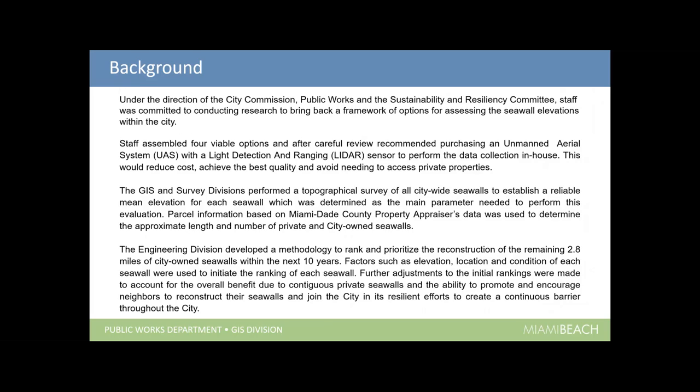Under the direction of the City Commission, Public Works, and the Sustainability and Resiliency Committee, we were committed to researching options for assessing seawall elevations. Brian and I looked at all available options and came up with four, ultimately choosing an aerial UAS system with LiDAR to perform data collection in-house. This selection allows us to reduce costs, achieve the best quality, and avoid needing to access private properties — a big concern in Miami Beach. Together with the survey division, we did a topographical survey of all city-wide seawalls to come up with a reliable mean elevation for each seawall.